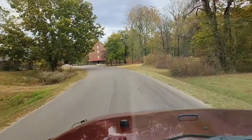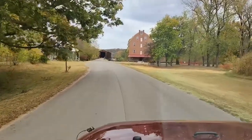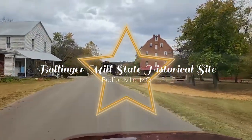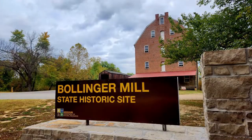To get to Bollinger Mill State Historical Site, we were in Cape Girardeau County, Missouri — Highway 34 to Highway HH. Both the mill and the covered bridge are on the Register of National Historic Places.